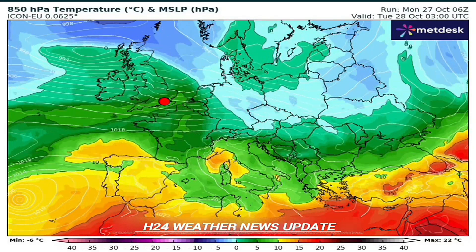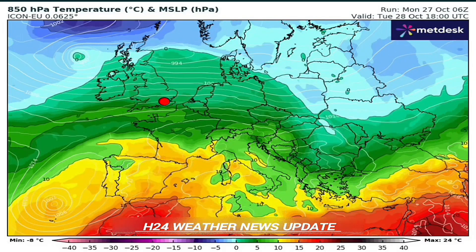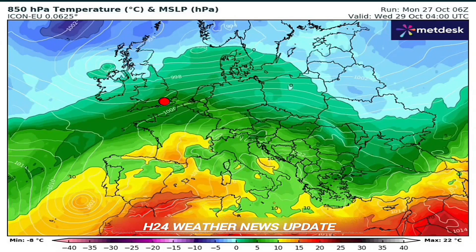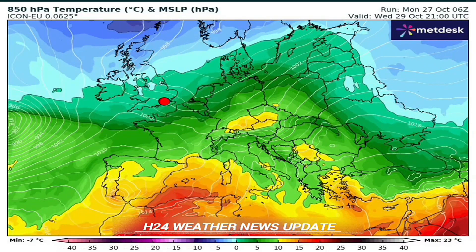That difference, that gradient, sets up a powerful, very stable southwesterly flow — think of it like an atmospheric conveyor belt. It just continuously funnels warm, moist air onto the continent. The stability is crucial here; it means the rain keeps hitting the same areas day after day, which really ramps up the flood threat.